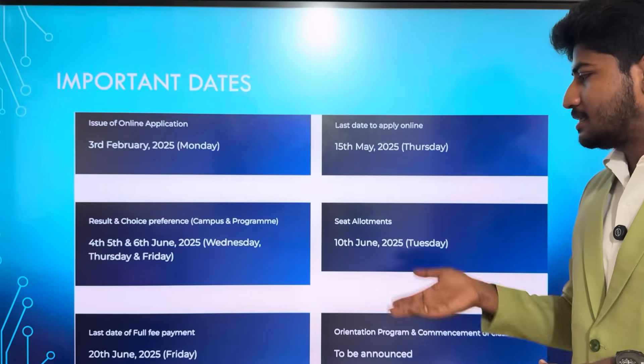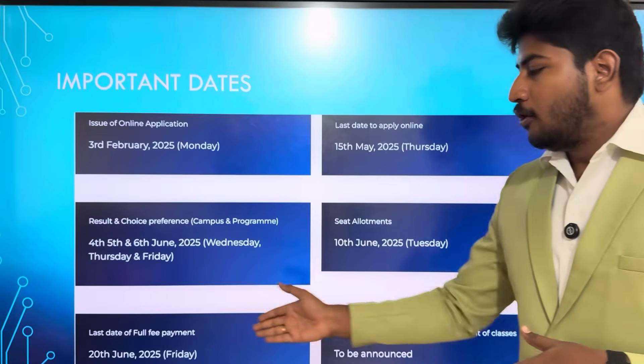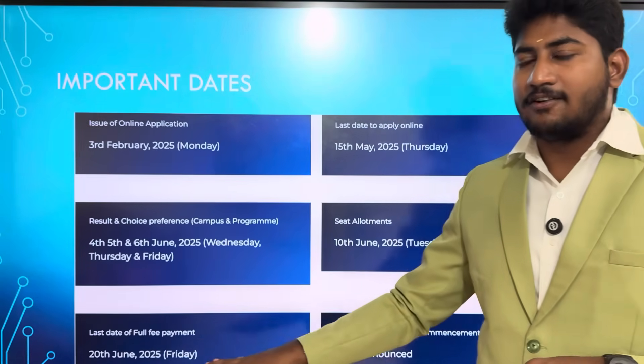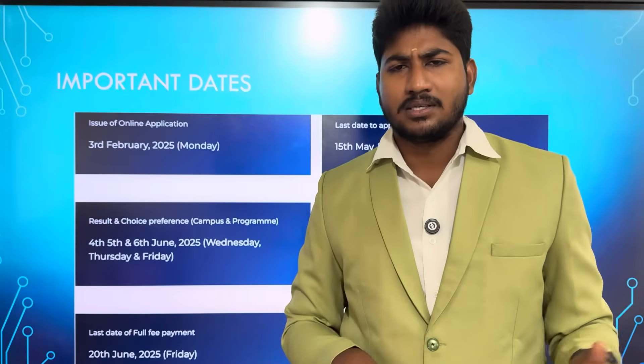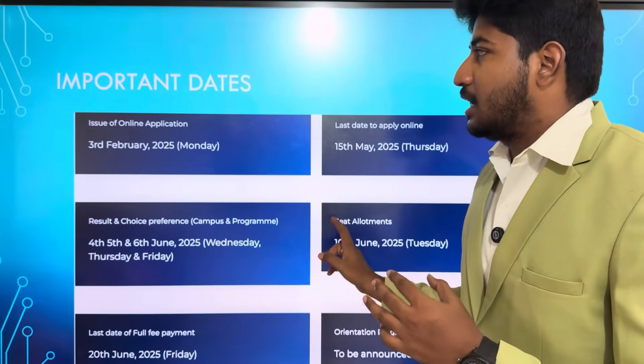This is the seat allotment. In June, you can get your seat allotment. The full fees payment deadline is June 20th — June 20th to July 20th, you can pay the full fees. Finally, if you want to get an orientation, you can attend — orientation happens in June or August. This is the important date summary.